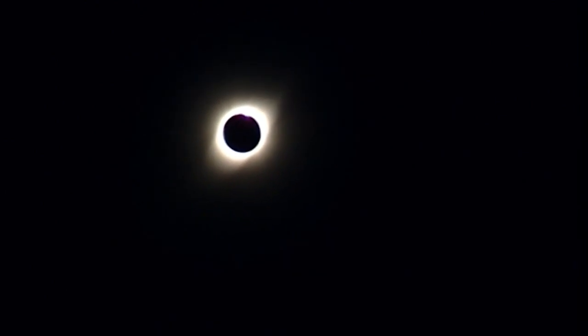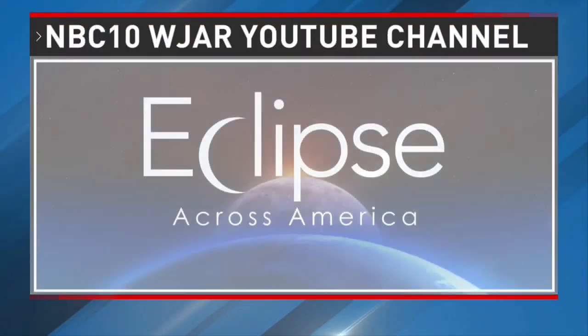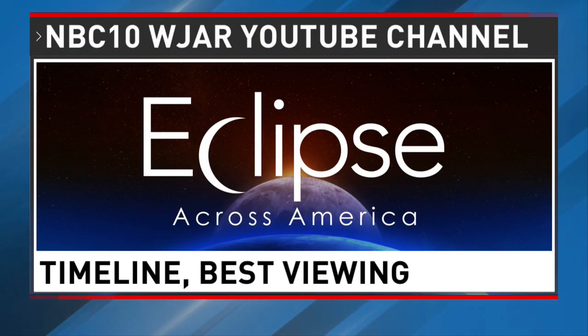Reporting in Barrington, I'm Temi Adelaia, NBC10 News. You can learn more about the eclipse on the NBC10 WJAR YouTube channel, where we've posted videos about the timeline for the eclipse and the best places to see it.